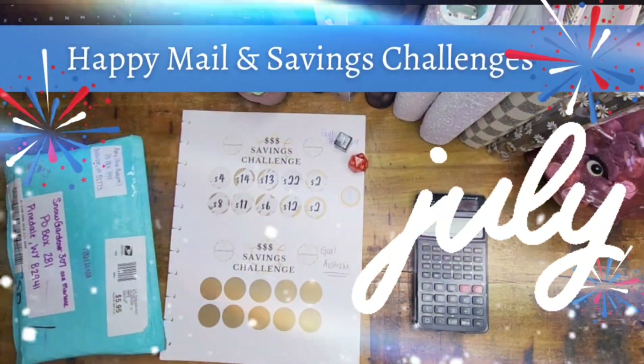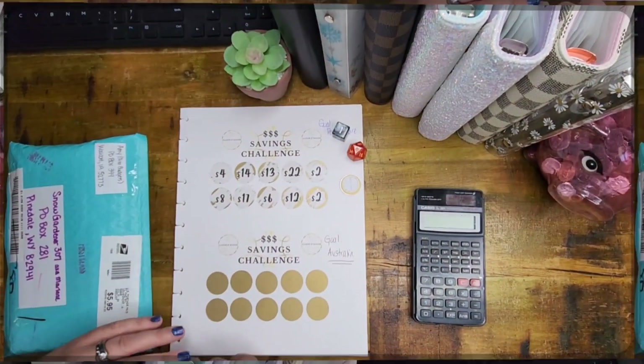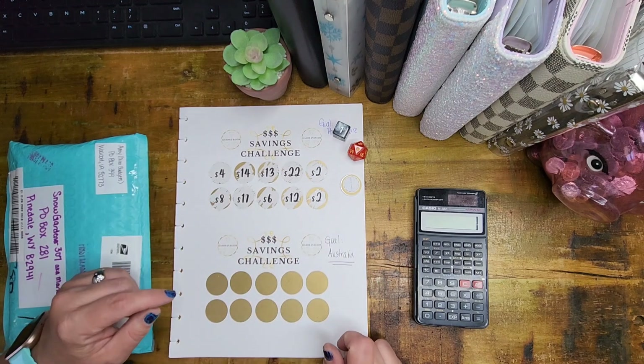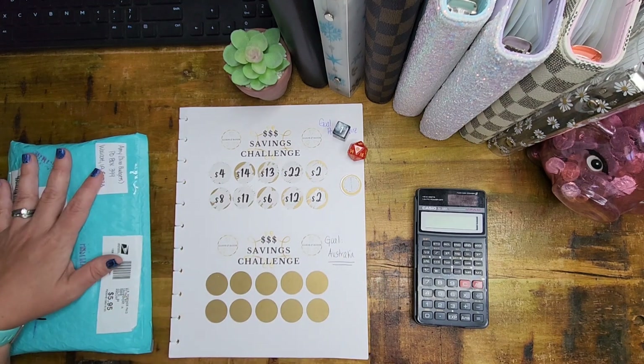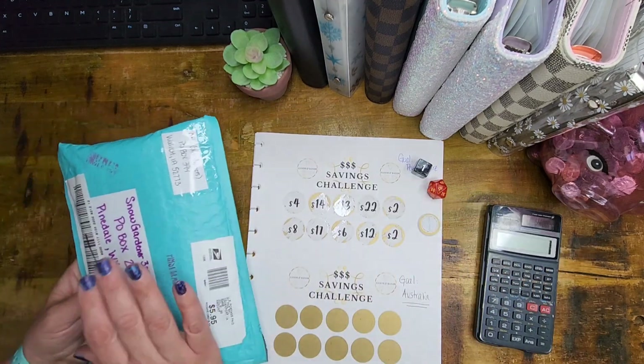Hello everybody! We are here for some Happy Mail and some Savings Challenge stuffing. Join me to see what my Happy Mail is because I have no idea — it is the best kind of Happy Mail ever. It is a present and of course let's get these Savings Challenges stuffed. I'm Marlene, aka Snowgardner307, and we've got a piece of Happy Mail and we've got to get our sinking funds stuffed.